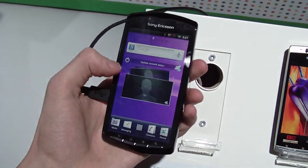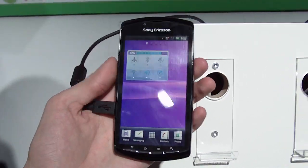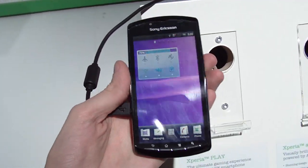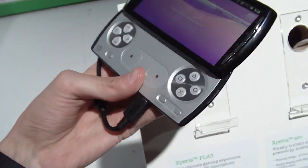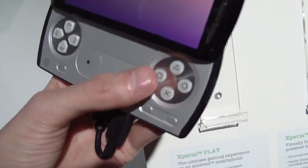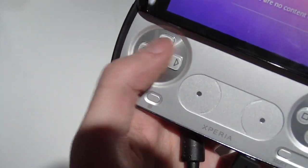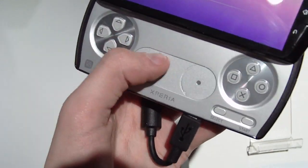Fonoreno here checking out the Sony Ericsson Xperia Play. This one is the GSM model but it will also be coming to Verizon. The Xperia Play is also known as the PlayStation phone in earlier rumors because it has the PlayStation keyboard with all the buttons and a D-pad and two touchpads.